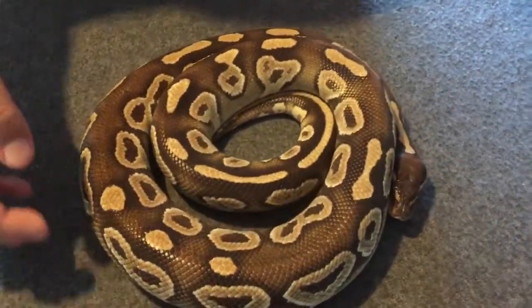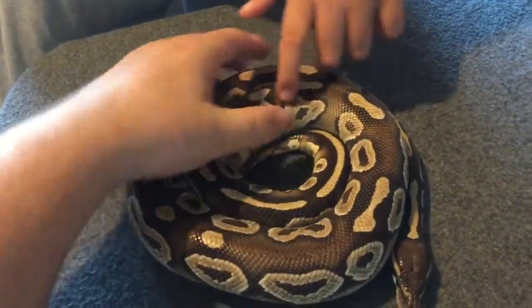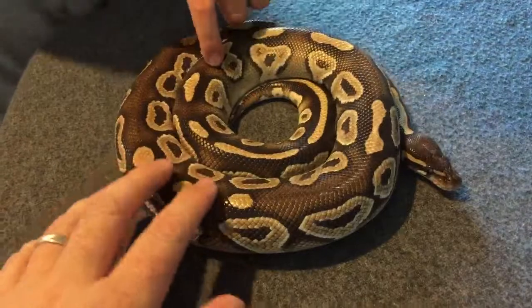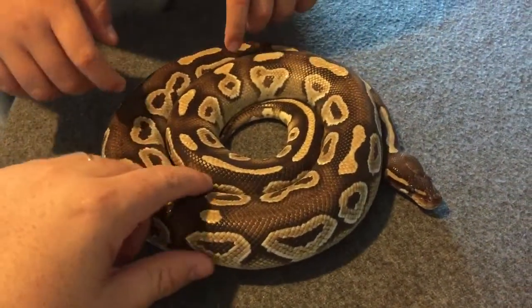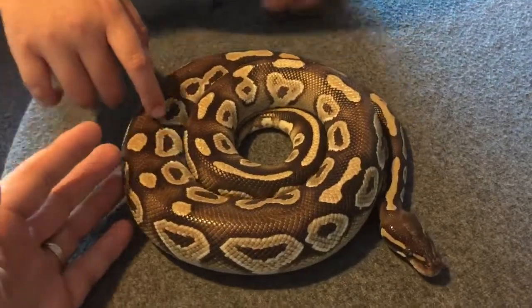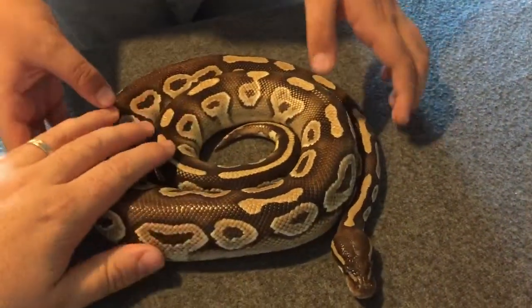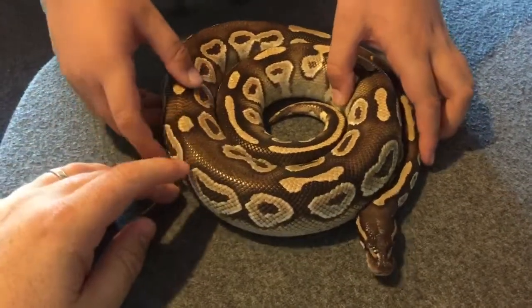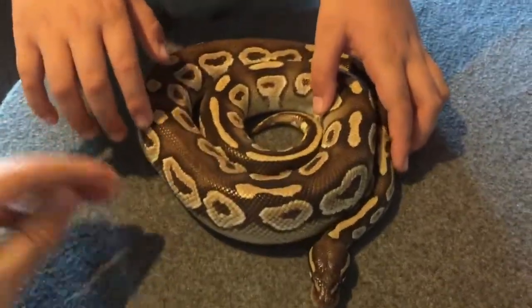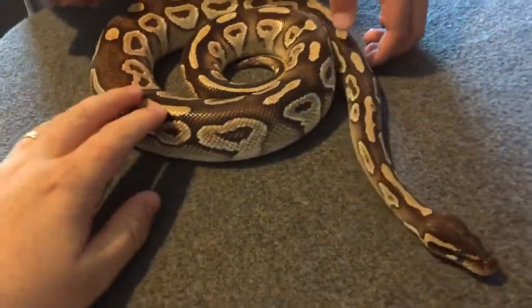He's a Mojave ball python, about two and a half, three years old. He's up to breeding weight. He's actually just went off his food — he's been off his food for a couple of months. Sometimes ball pythons do that; they're picky eaters and you just need to persist feeding them and get them back onto food as quickly as possible. He's been a wee stubborn guy, been off it for two months now.